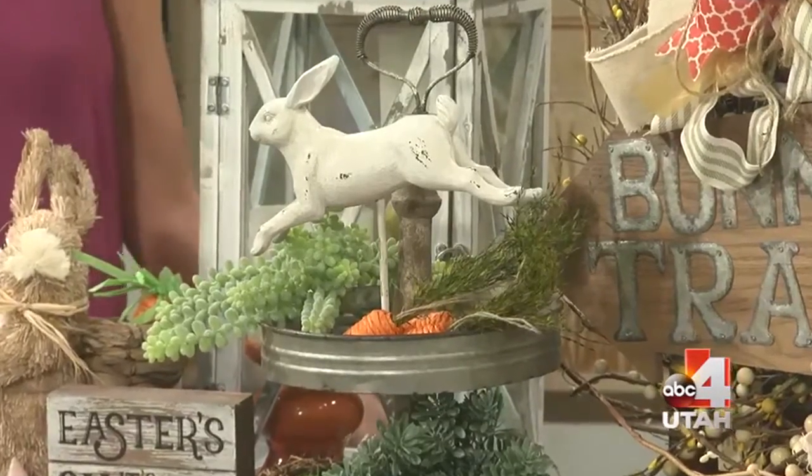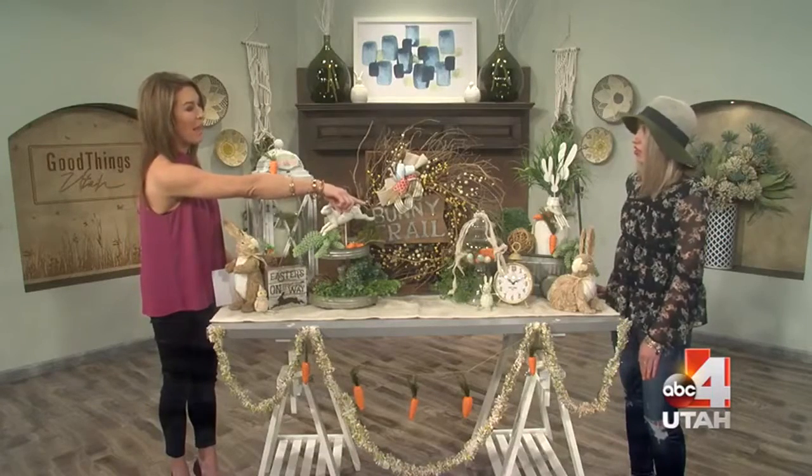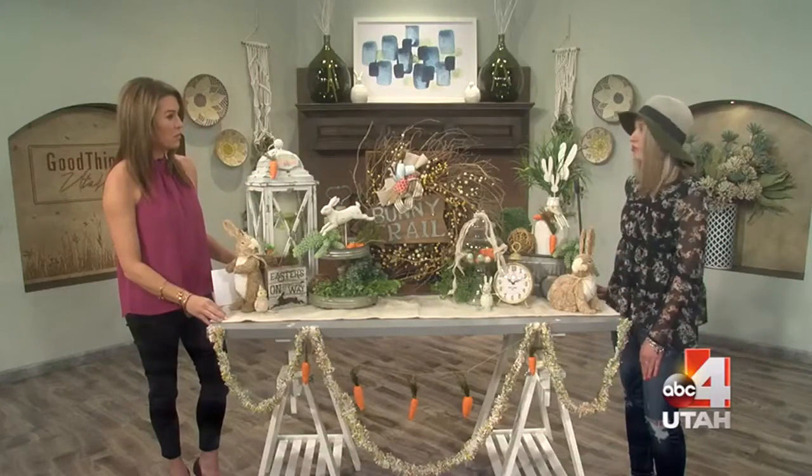Everybody needs to have glass apothecary jars in their house. You can put them in the kitchen, bathroom, dining room table — really anywhere.